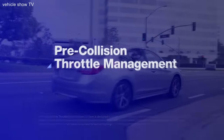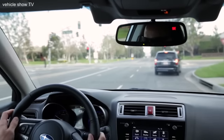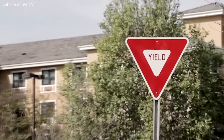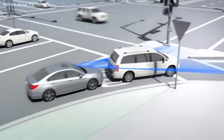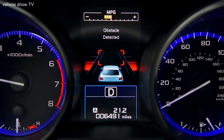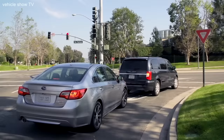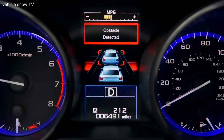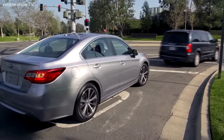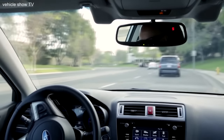Pre-collision throttle management can help avoid accidentally accelerating into something ahead. Suppose the Subaru is stopped behind another car, waiting to merge onto a busy highway. With EyeSight, if the Subaru driver starts to accelerate thinking the car ahead is already gone, the system can spot the danger and dramatically reduce the throttle to limit the car's acceleration. At the same time, it lights up a warning on the dash and sounds an alarm to alert the driver to the vehicle ahead, giving the driver more time to see the problem and stop the vehicle.